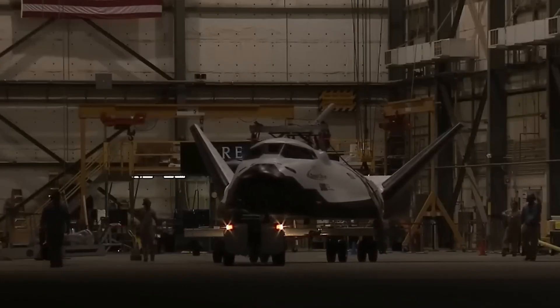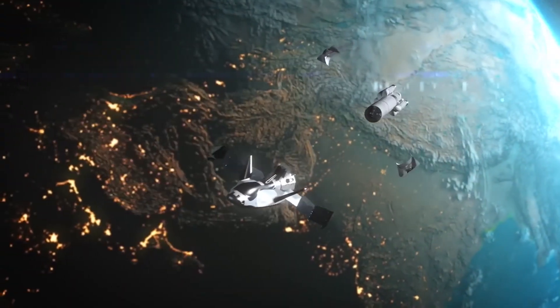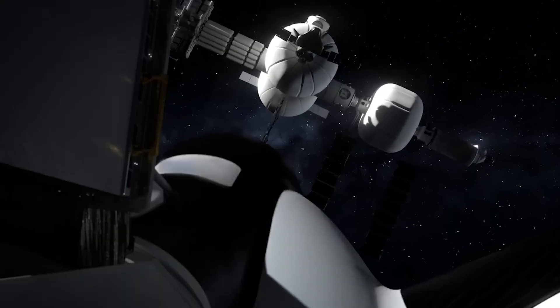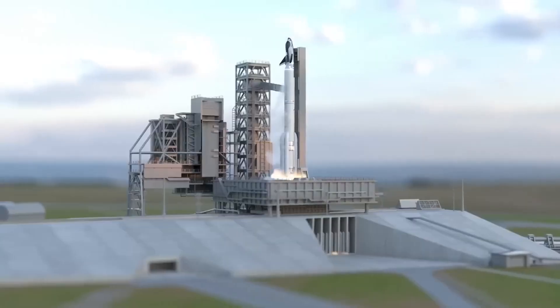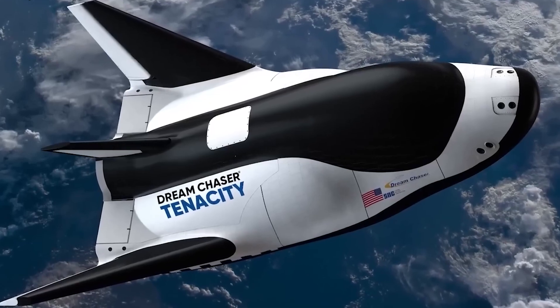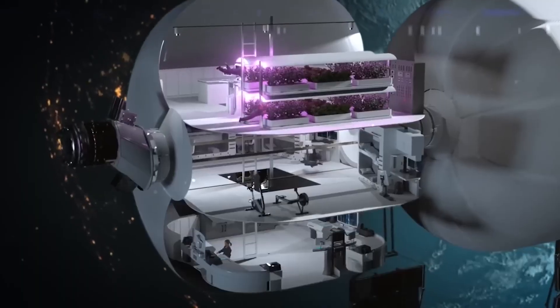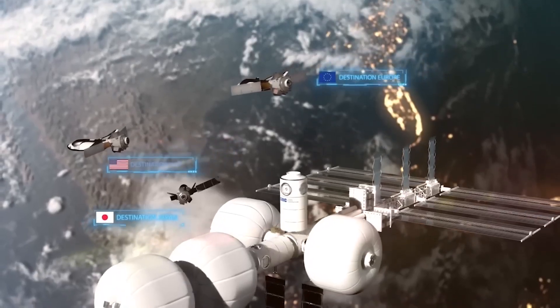What sets Tenacity apart is its adaptability. It can be tailored to various needs, whether for domestic or international clients. The customization extends to factors such as vehicle configuration, launch site, destination, landing site, and duration, among other variables. Sierra Space describes the craft as a spiritual successor to the Space Shuttle, despite being markedly different.